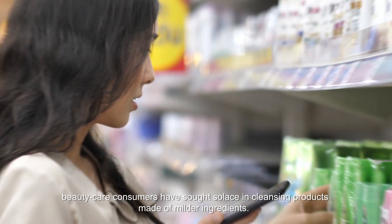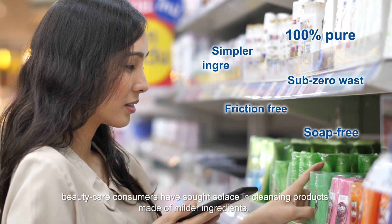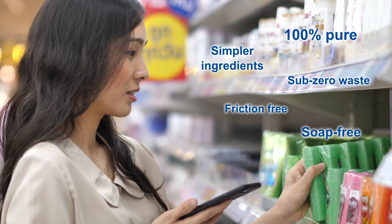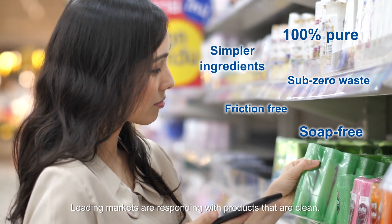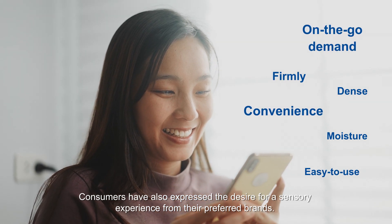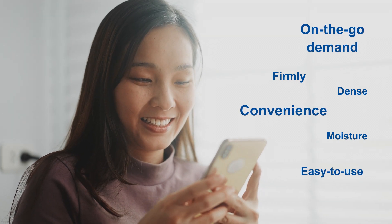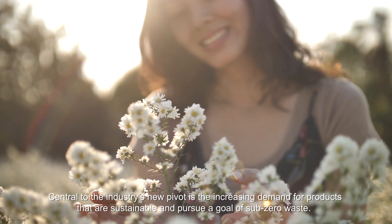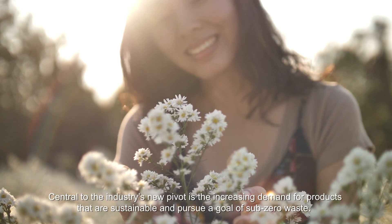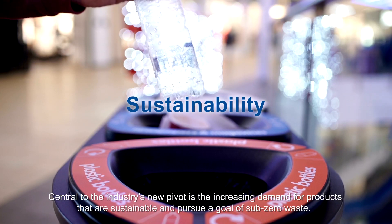In a world that is growing ever more complex, beauty care consumers have sought solace in cleansing products made of milder ingredients. Leading markets are responding with products that are clean. Consumers have also expressed a desire for a sensory experience from their preferred brands. Central to the industry's new pivot is the increasing demand for products that are sustainable and pursue a goal of sub-zero waste.